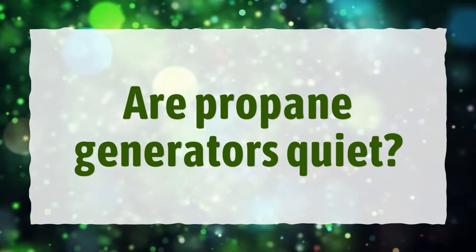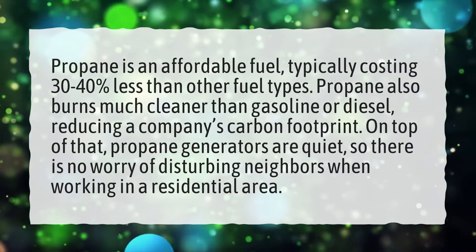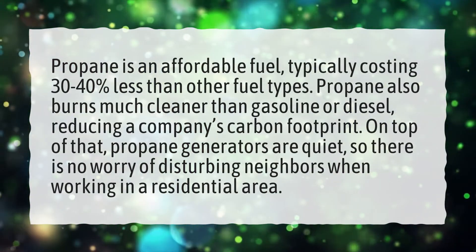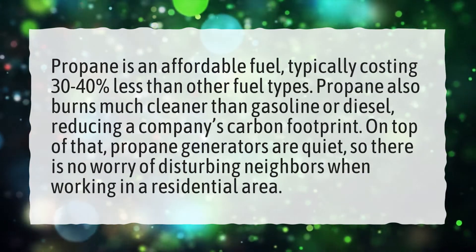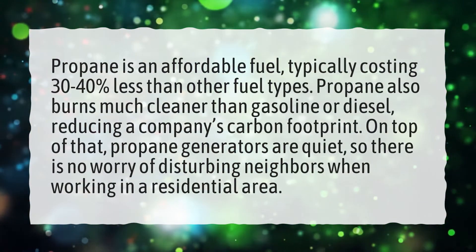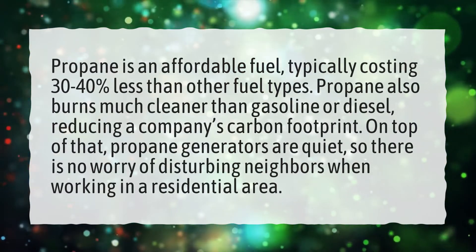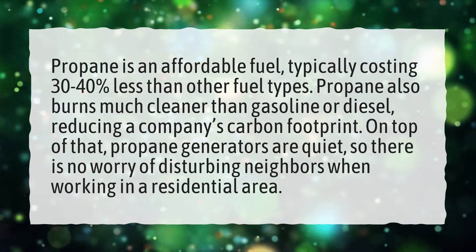Are propane generators quiet? Propane is an affordable fuel, typically costing 30 to 40% less than other fuel types. Propane also burns much cleaner than gasoline or diesel, reducing a company's carbon footprint. On top of that, propane generators are quiet, so there is no worry of disturbing neighbors when working in a residential area.